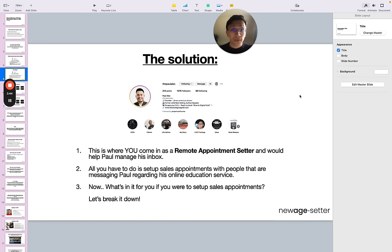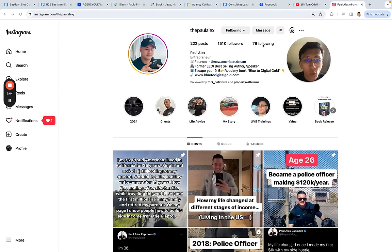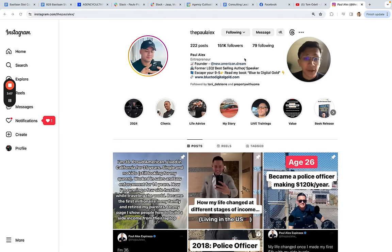This is where you would come in as a remote appointment setter — you would help Paul manage his inbox. All you have to do is set up sales appointments with people that are messaging Paul regarding his online education service. I'm going to show you exactly what this looks like outside of this presentation. This is Paul's Instagram, and the way it works is that he does three things to sell his service. He gets people to come onto his profile, become a follower, and receive more value from him.